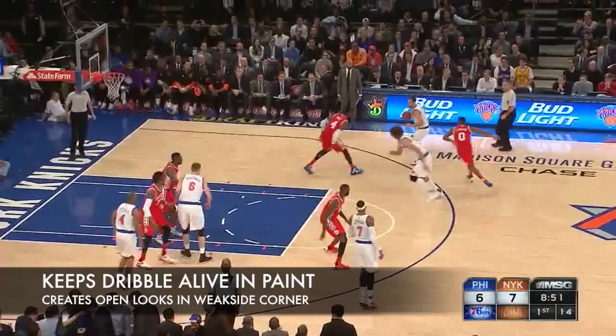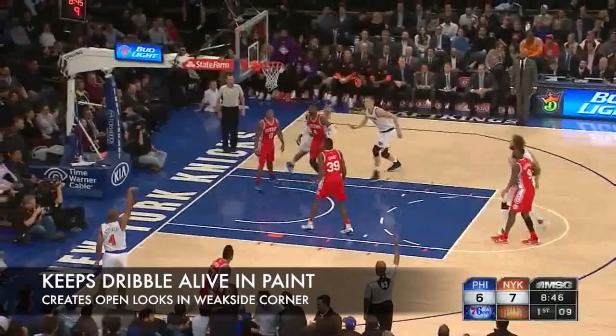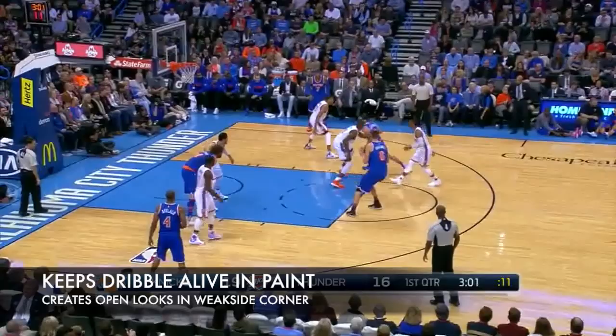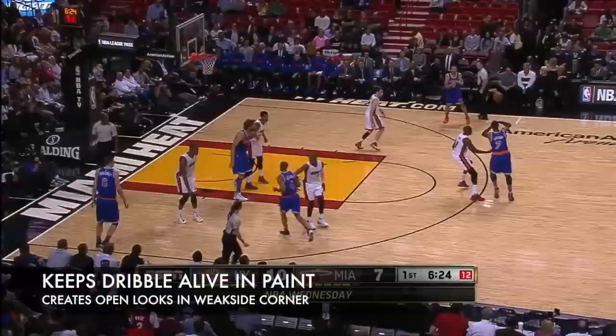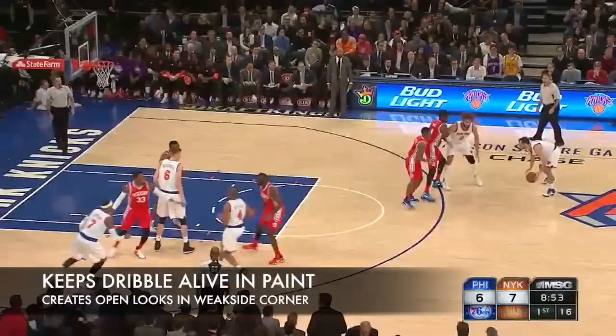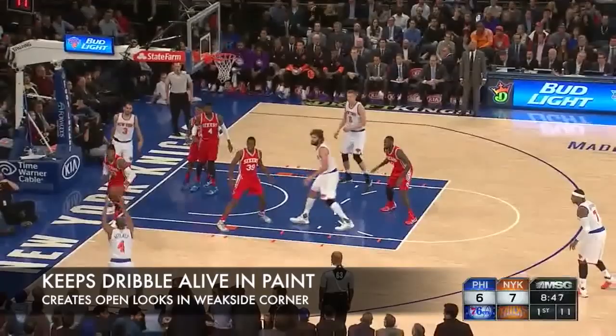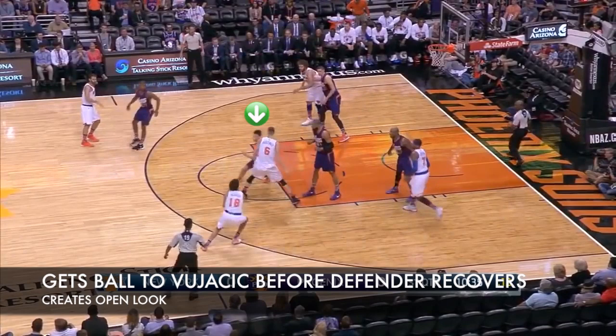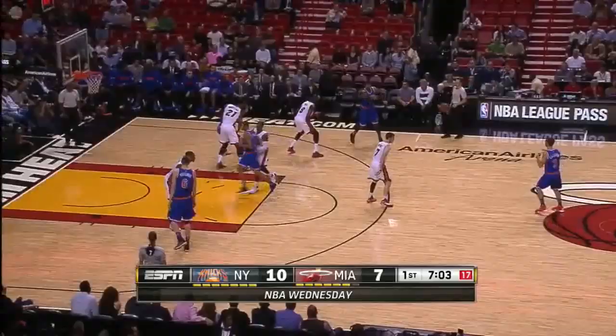With that idea in mind that he's very selective when he attacks, he's very good at it when he does. He knows he's not going to finish very often amongst the trees in the paint, so he's good at keeping his dribble alive and finding shooters open in the corner. On more set plays, he does a good job of getting the ball to shooters right as they arrive at their spot and in their shot pocket. This creates nice open looks that aren't there for long.